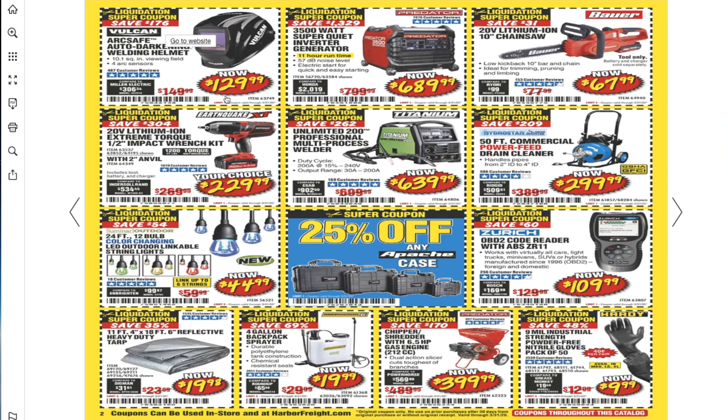You got the auto-darkening welding helmet for $129. Then the 3,500-watt super quiet inverter generator for $689.99 — this is the good one, clean energy and quiet. If you want to get it cheaper, go to the parking lot sales. I always go to Harbor Freight parking lot sales and film all those prices, so stay tuned — I'll be going out there in March. Don't forget to subscribe.